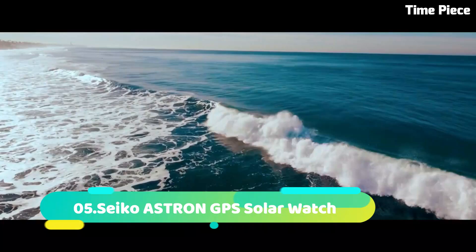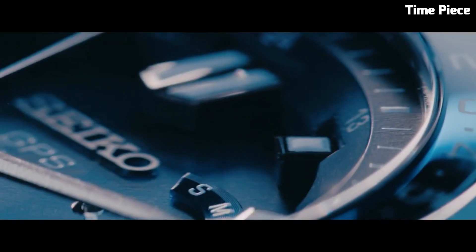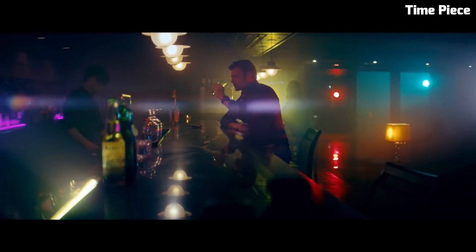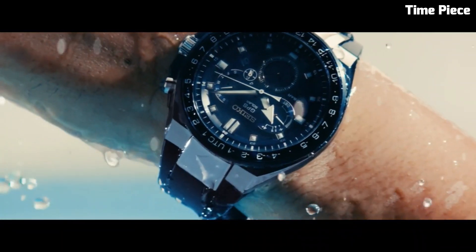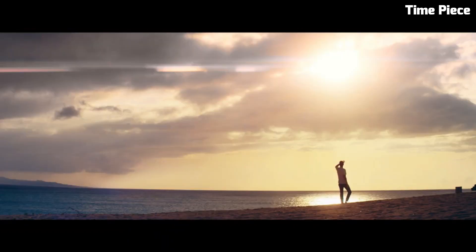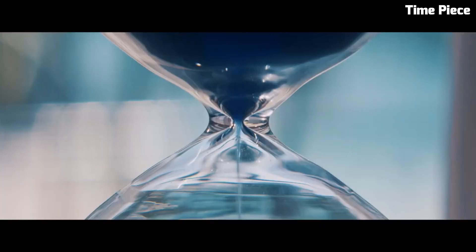Number 5. The Seiko Astron GPS Solar Watch is a triumph of technology and style. Crafted with a titanium or stainless steel case and bracelet, it exudes durability and elegance. The advanced GPS solar technology allows for automatic time zone adjustments, ensuring precise timekeeping across the globe. The sleek dial features luminous hands and markers for optimal readability. With its cutting-edge functionality and sophisticated design, the Seiko Astron GPS Solar Watch stands as a testament to Seiko's commitment to innovation and precision in horology.